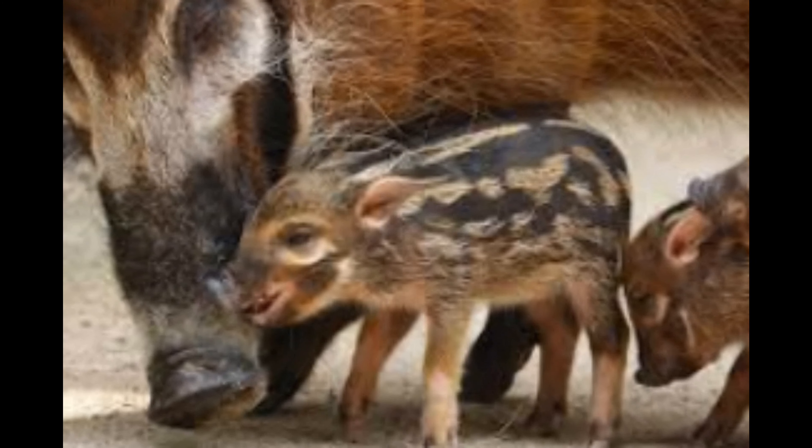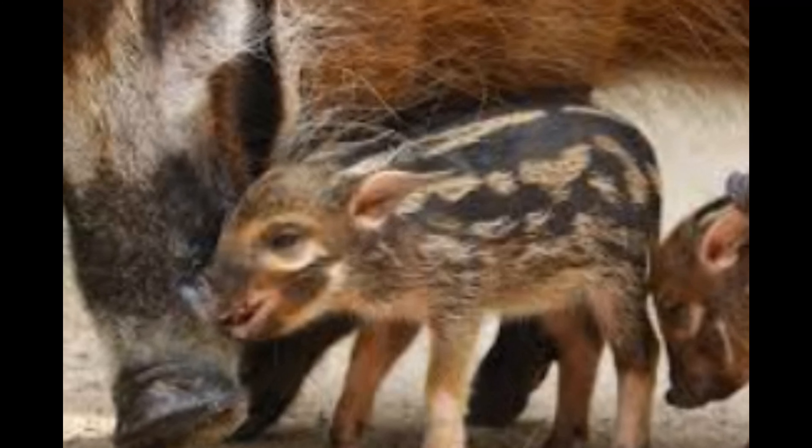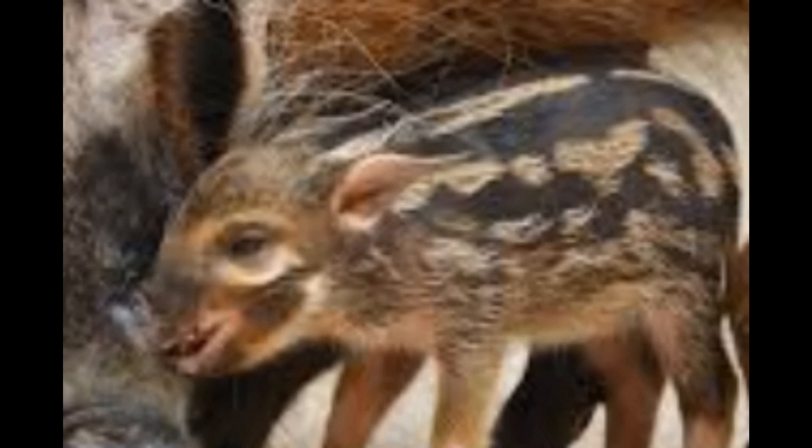Reproduction: breeding among red river hogs typically occurs during the rainy season when food is abundant. Females give birth to litters of up to six piglets after a gestation period of around 120 days. The young are cared for by the entire sounder and reach maturity at around two years of age.